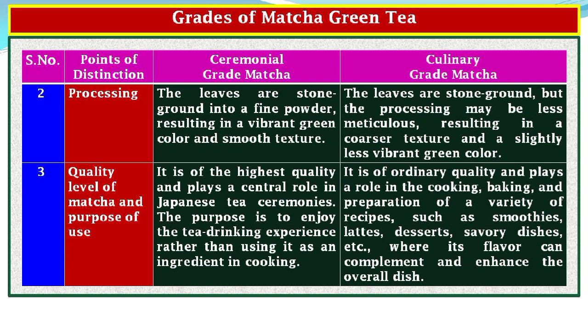Point of Distinction 3, Quality Level and Purpose of Use: ceremonial grade matcha is of the highest quality and plays a central role in Japanese tea ceremonies. The purpose is to enjoy the tea drinking experience rather than using it as an ingredient in cooking. Culinary grade matcha is of ordinary quality and plays a role in cooking, baking, and preparation of a variety of recipes such as smoothies, lattes, desserts, savory dishes, etc., where its flavor can complement and enhance the overall dish.